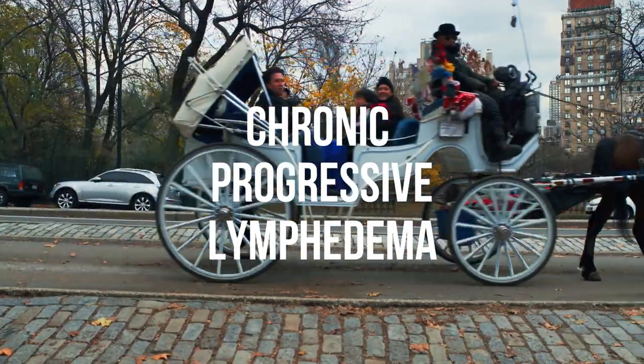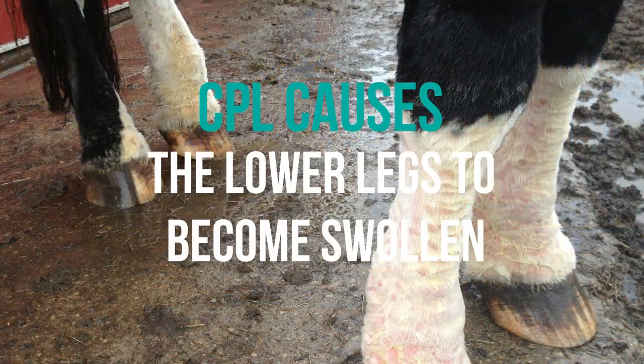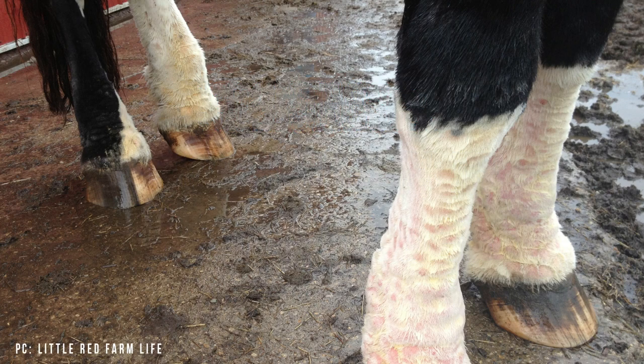Also known as CPL, it is a serious and difficult disease that can occur in draft horses with heavy feathered limbs. CPL causes the lower legs to become swollen from the accumulation of lymph fluid, which builds up and causes more severe swelling over time.